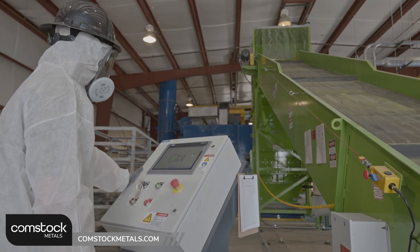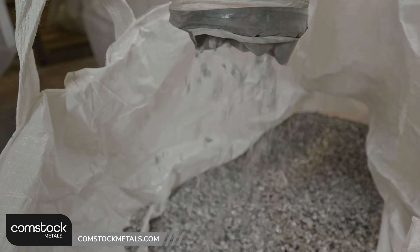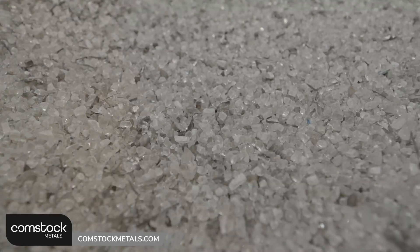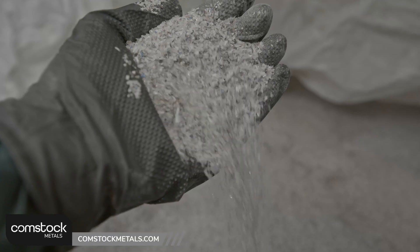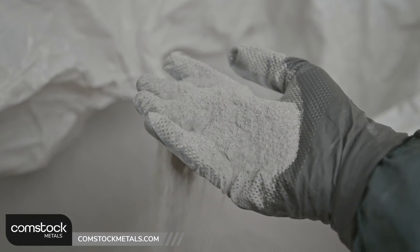Once we have the separated materials, they come out essentially into four cuts. The first cut are the metal flakes, and those go to conventional metal recycling. The second cut is the ground glass, which also goes to a conventional recycler we work with. The third and fourth cuts are different particle sizes for the fines. Those contain the metal oxides that will go off to smelters to have the component metals recovered.